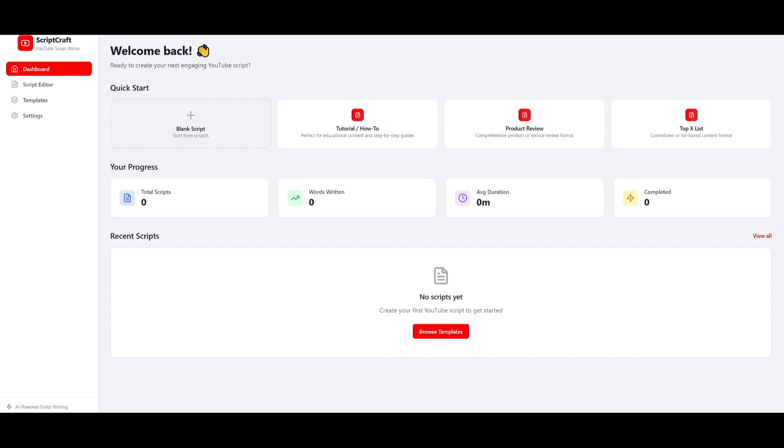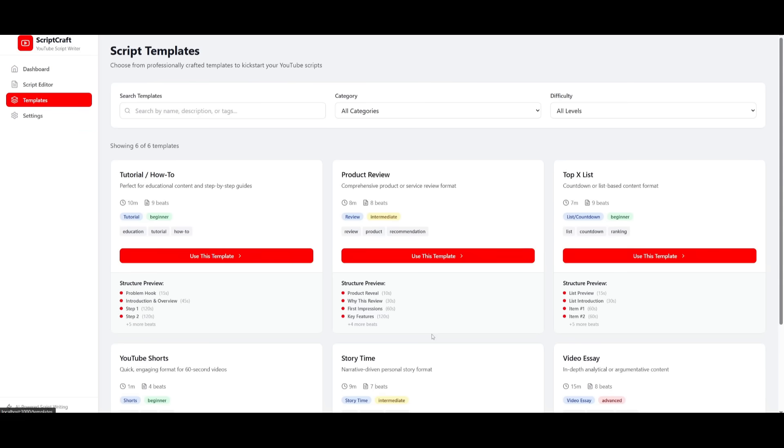Our Script Craft app was fully generated in a single shot. The quality of output is definitely remarkable — there are a couple of different quick start methods to engage with your YouTube script. You can use the tutorial to learn how to get started, there's a product review template, a top-X list, and essentially different tools to easily start scripting. This was all thought out by the planning agents, which had researched developing different templates and tutorials for how you should script for any sort of YouTube video.